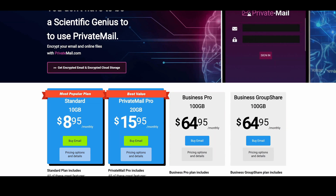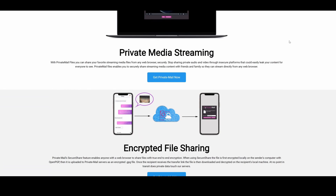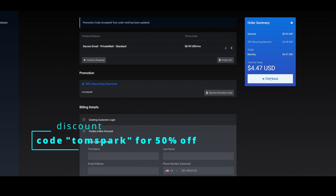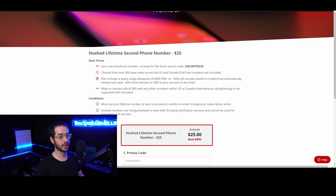Third, I recommend a private encrypted email provider instead of Google, which logs and sells your data to advertisers. Use Private Mail with code TomSpark for 50% off — it's actually made by the same people who made TorGuard VPN. Fourth, if you're looking for a more private way of calling or texting without your real number, I recommend Hush.com, which has a phone app for a private number. The link in the description gets you a lifetime account for around $25 with 6,000 texts or around 1,000 call minutes per year.